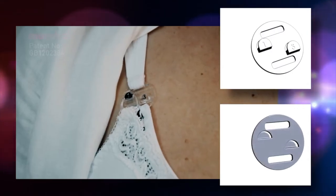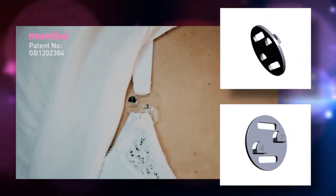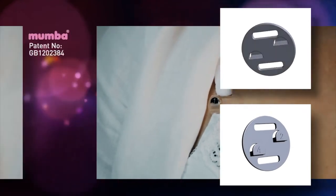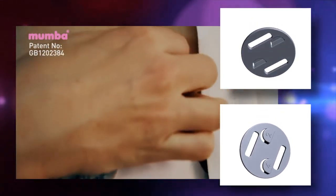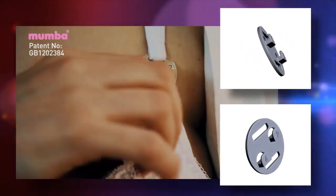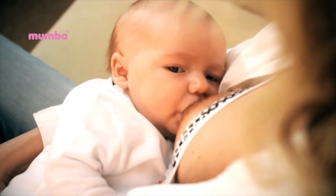The first is the patented Mumba Clasp. Every breastfeeding mother knows how often babies feed in the first few weeks and how difficult it sometimes is to remember which breast to feed from. With its unique two-hook design, the Mumba Clasp helps mums easily track which breast to feed from next.